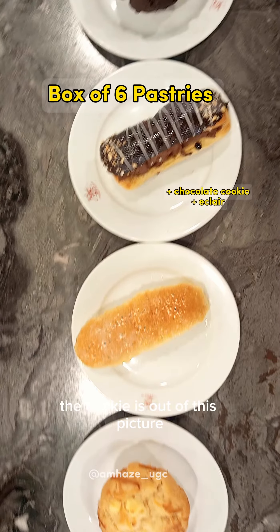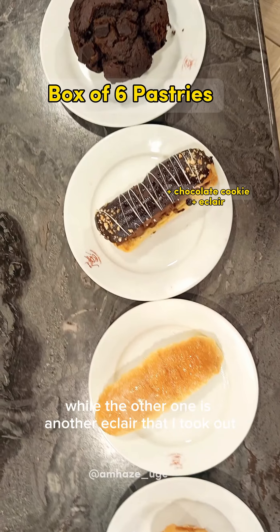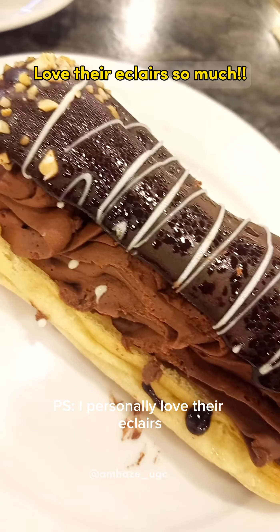Looking for a place in Quezon City that offers delicious dishes, different kinds of drink, and mouth-watering pastries? Then this is your sign to visit Figaro Coffee here in Trinoma. They are located at the second floor, in front of the stores.